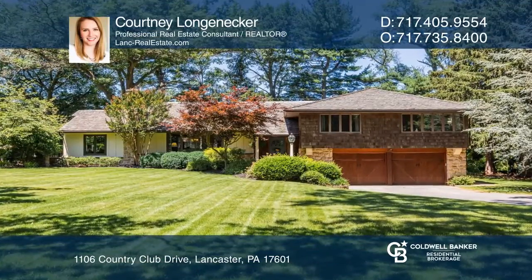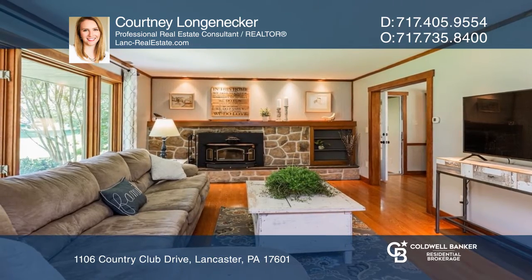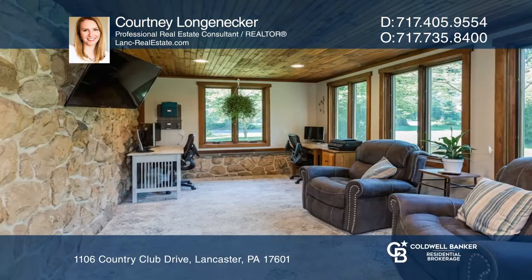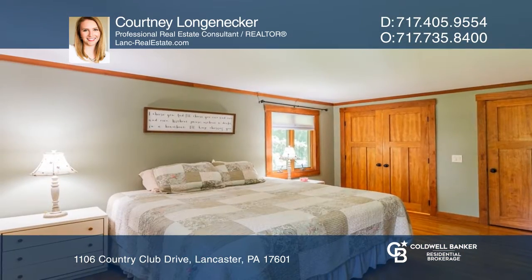Welcome home to this five-bedroom mid-century home in the desirable Country Club Estates neighborhood. This home features a spacious living room that's centered around an inviting mantle and efficient wood-burning stove.